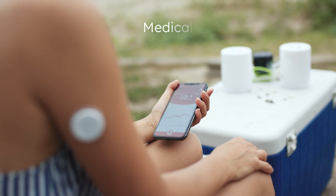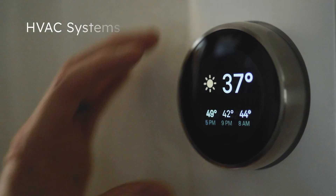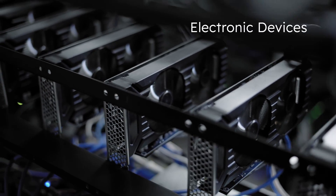The AMS OSRAM digital temperature sensor family can be used in many applications such as medical monitoring, wearables and fitness monitoring, HVAC systems and smart homes, electronic devices and much more.